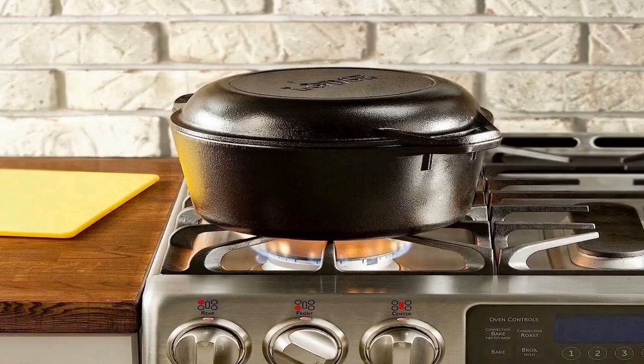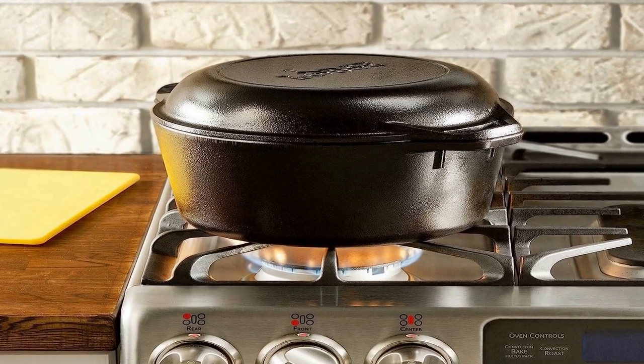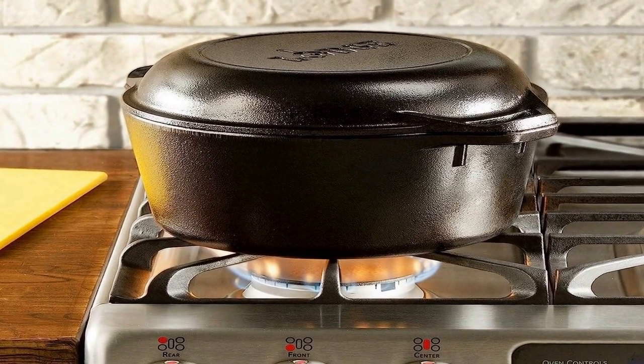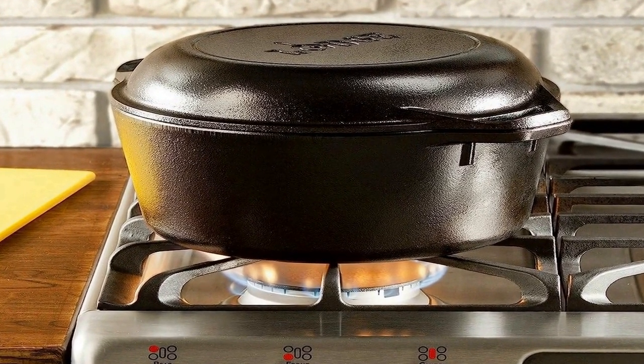Use it to sear, saute, simmer, bake, broil, braise, roast, fry, or grill. Use in the oven, on the stove, on the grill, or over a campfire. Great for induction cooktops. Note: due to the seasoning process, the surface can sometimes flake and reveal a brownish color beneath. The brownish color is not rust, but caramelized seasoning baked onto the iron itself, and it disappears with use.